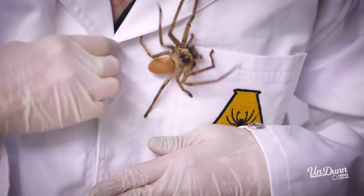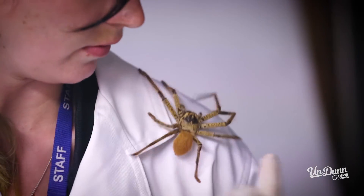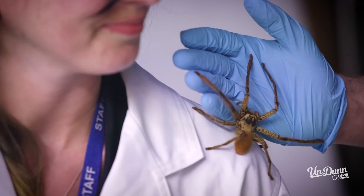They can sometimes prey on small rodents, but it's just not as frequent. Venom and poison — they're two different things, right, saying it's venomous? Yeah, so venom is injected, poison is ingested. Huntsmen in general are harmless to humans.